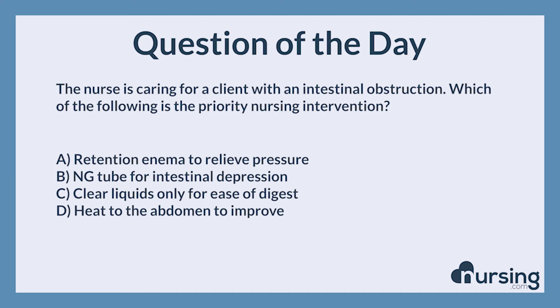This has been another episode of the Nursing.com NCLEX Question of the Day podcast. If you need help with test taking in nursing school, head over to nursing.com/11steps. That's nursing.com/11steps for our free cheat sheet about how to answer NCLEX questions and nursing school questions in just 11 steps.